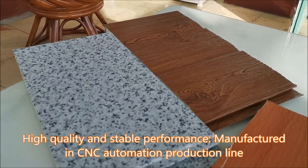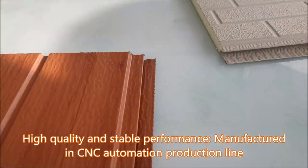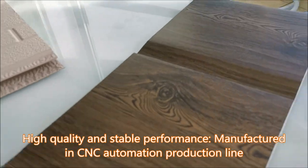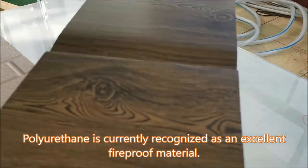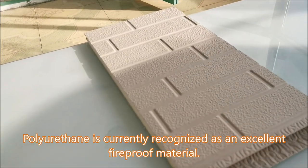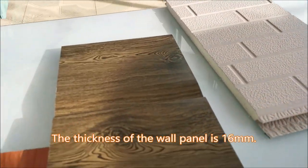High quality and stable performance, manufactured in a CNC automation production line. Polyurethane is currently recognized as an excellent fireproof material. The thickness of the wall panel is 16mm.